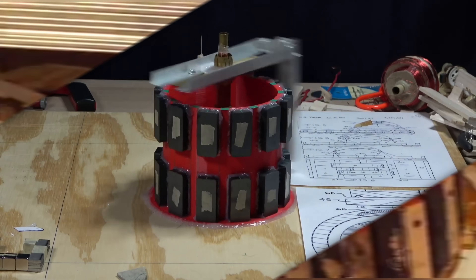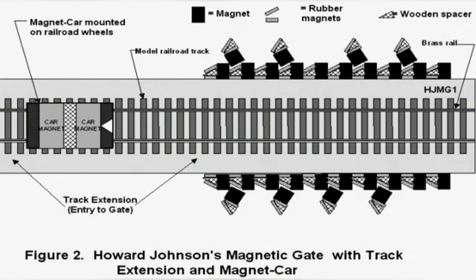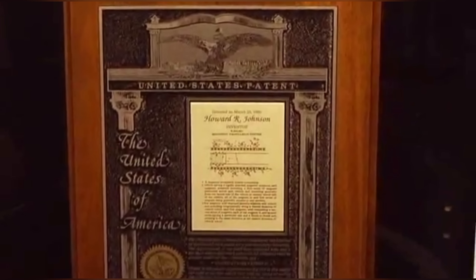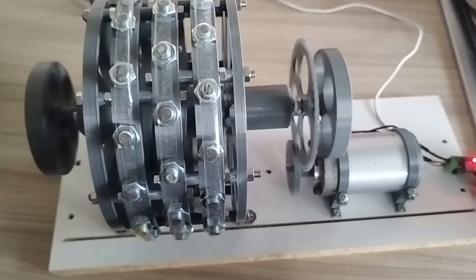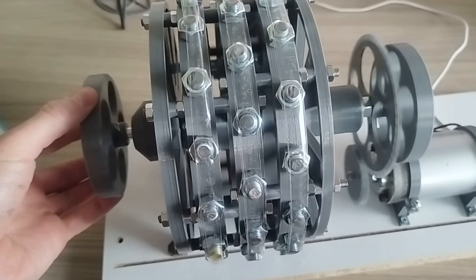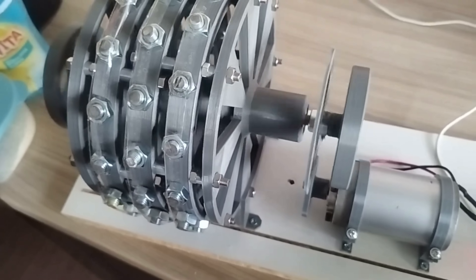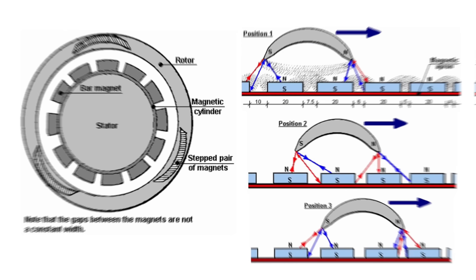Determined to push the boundaries of free energy even further, Johnson went on to develop a second generator known as the permanent magnet motor. This innovative device took the principles of the magnetic rotor and applied them in a different configuration, creating a self-sustaining motor that could generate electricity without any external input. The permanent magnet motor consisted of a series of strategically placed permanent magnets arranged around a central shaft. As the shaft rotated, the magnets would interact with each other, creating a magnetic field that would induce an electric current.